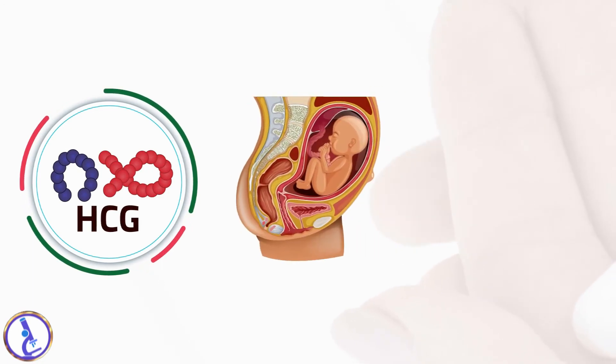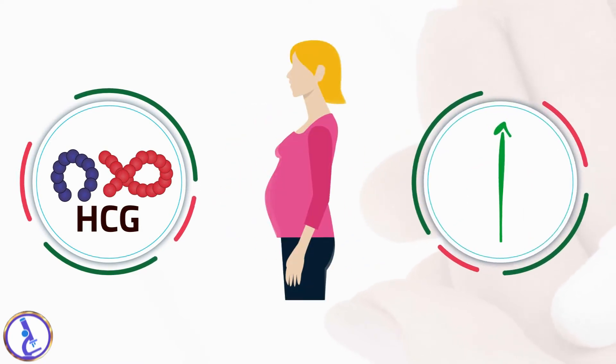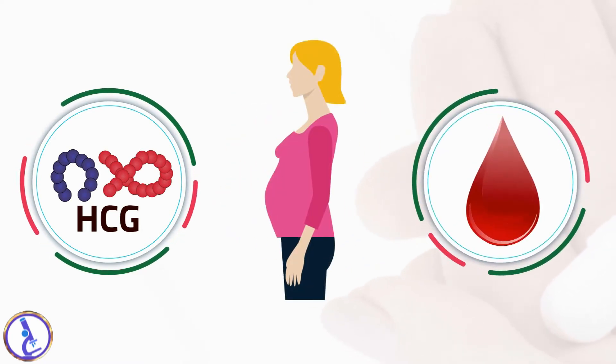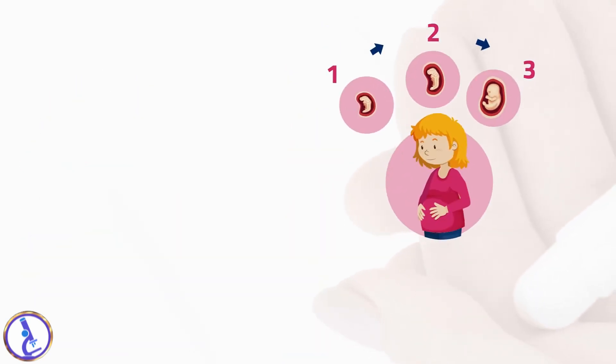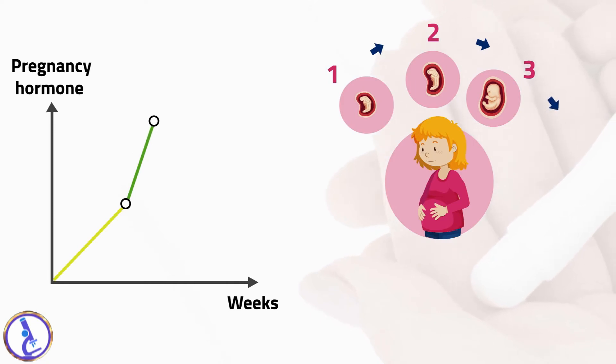Human chorionic gonadotropin (HCG) is a hormone produced by the placenta of a pregnant woman. Early in pregnancy, its release in the blood increases and is eliminated in the urine. During the early weeks of pregnancy, HCG production increases steadily during the first trimester, peaking around the 10th week after the last menstrual cycle.